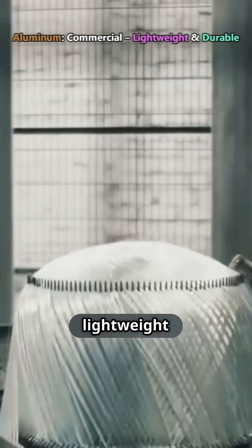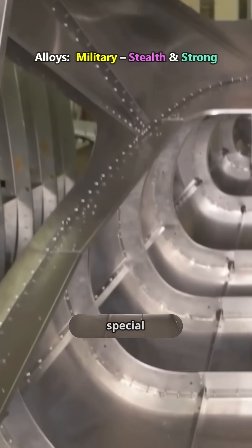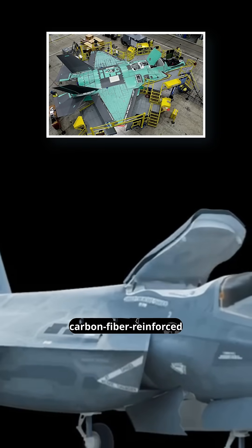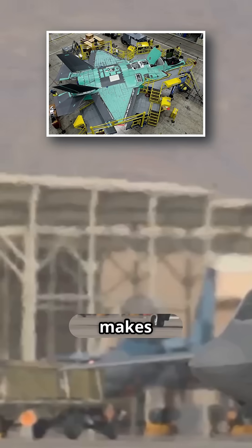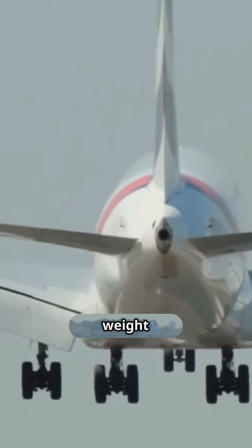Commercial planes use aluminum and lightweight composites for durability and efficiency. Military jets use special alloys and stealth coatings to absorb radar signals. For example, the F-35's carbon fiber-reinforced polymer makes it nearly invisible to radars, while the Airbus A380 is built for longevity and weight efficiency.